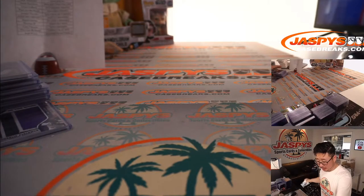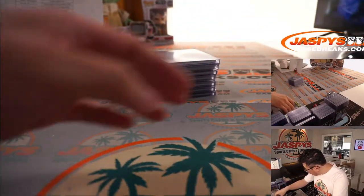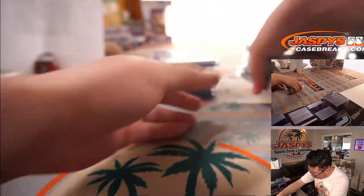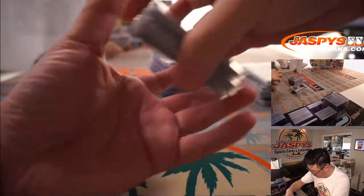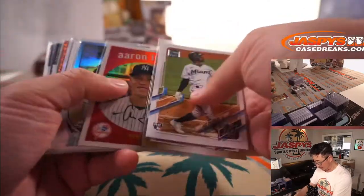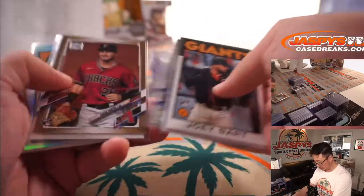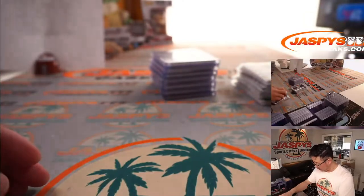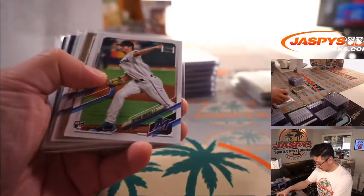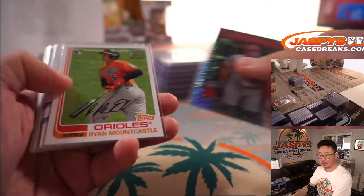And that is that, boys and girls. Thank you very much, everyone, for getting in. Okay, let's show you — there's a lot of cards that are going to be sleeved and top-loaded. A lot of those were numbered to 2021, or maybe were a sort of outstanding rookie, or potentially outstanding rookie here. All the different foils are really cool. The different parallels are really nice. Love all the different foils — it's a good set for building here, just because there's so many parallels. A lot of facsimile autographs in the mix.